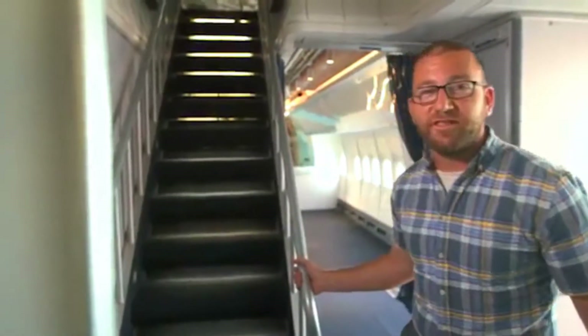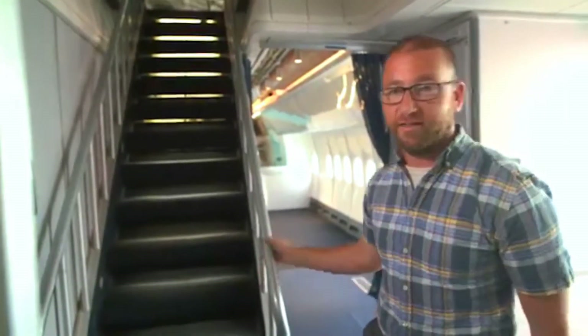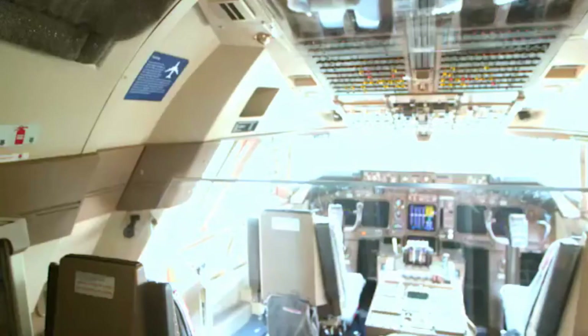There's a whole lot to see on a 747, but we'd start with one of the most unique features — the upper deck and the flight deck. Here we are, 30 feet up in the air from the ground. This is the highest flight deck in commercial aviation, up here on the upper deck.